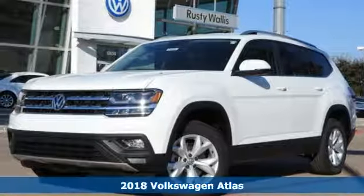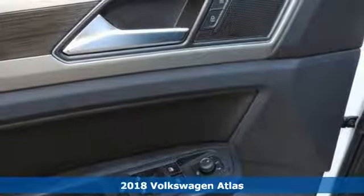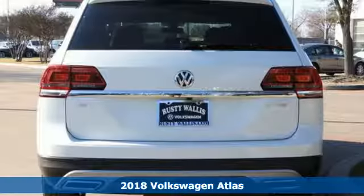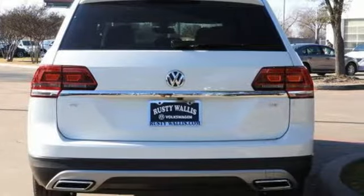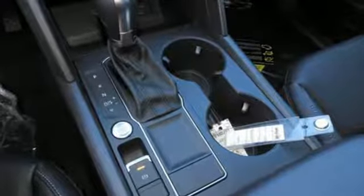Here's a 2018 Volkswagen Atlas. From daily carpools to weekend adventures, here's an SUV that can do it all. There's seating for seven, or fold down the second and third row seats, and there's plenty of cargo space.